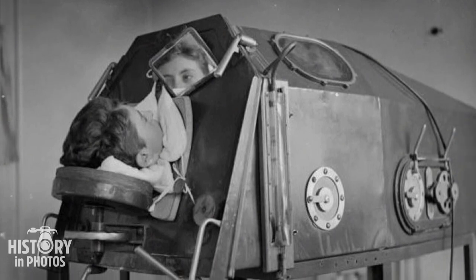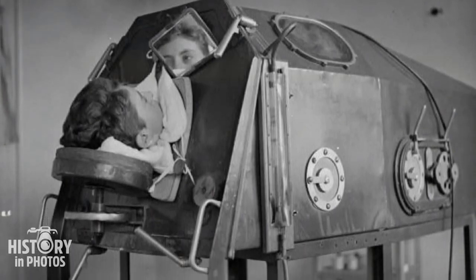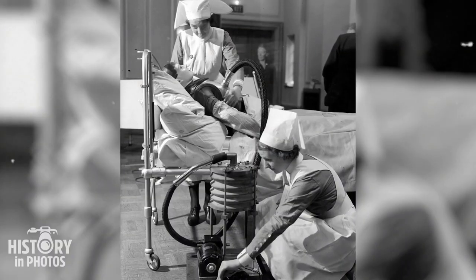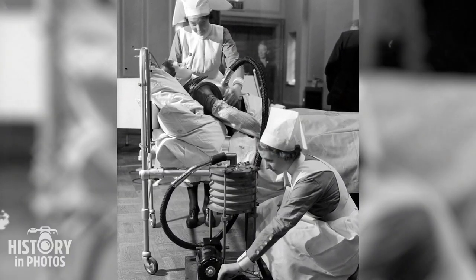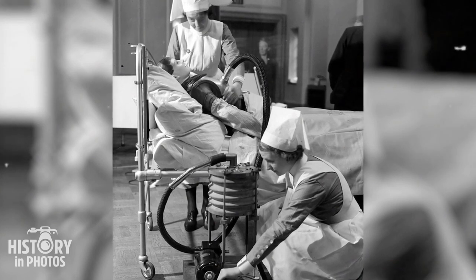Around 1938, one could see a patient lying in an artificial breathing machine known as an iron lung. In the 1930s, more precisely around 1938, it is possible to witness nurses performing a surgical technique using a respirator jacket.